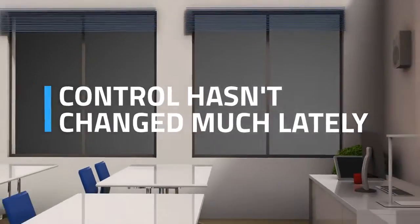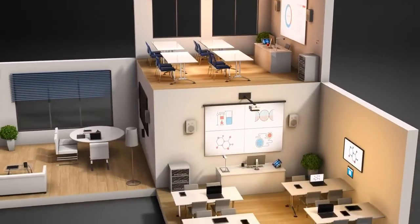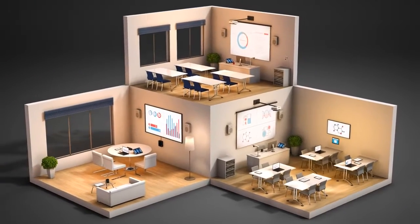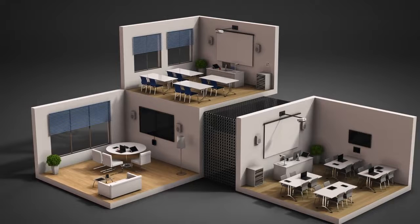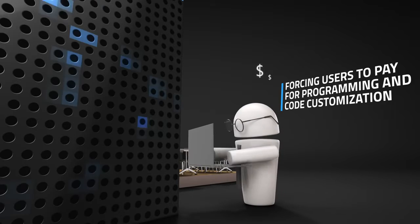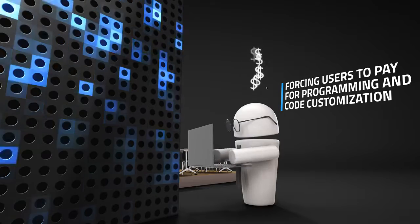Control hasn't changed much lately. In fact, it has been done the same way in the pro-AV market for nearly 30 years. When you needed to deploy a control system, you were forced to purchase a big central control processor box. This legacy box was completely passive and isolated. It meant you had to pay hundreds of dollars per hour to have custom code written in order to integrate these boxes into your deployment.